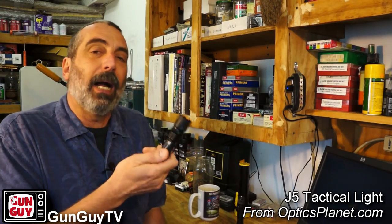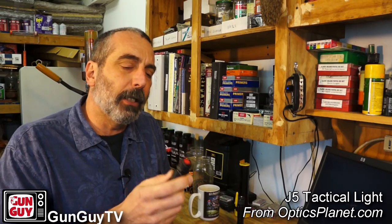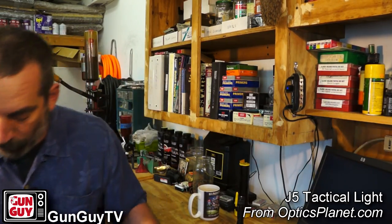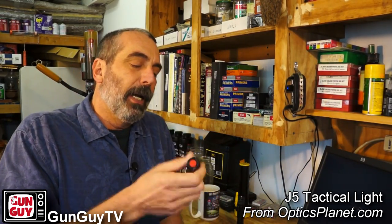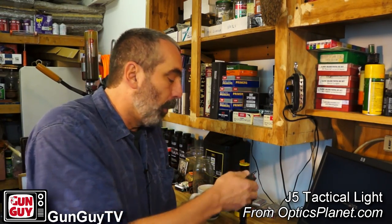Now you know what the methods are. As far as this little light is concerned, I really like it for a few reasons. It's very inexpensive but also very strong. I can drop it on the concrete floor, pick it up, and it doesn't suffer any damage. It's an aluminum body, tight as tight can be, and it's every bit as strong as my expensive light as far as I can tell. I've dropped it a number of times and it always comes back up working.